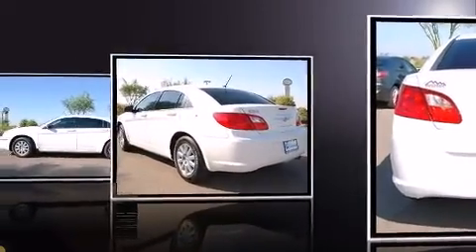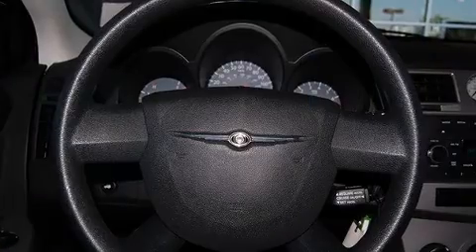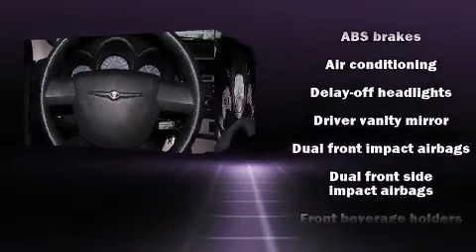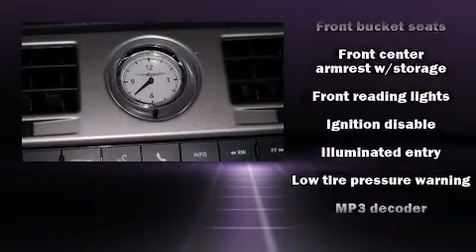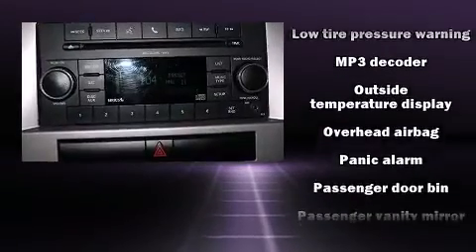Fit and finish is evidenced by speed sensitive wipers, remote keyless entry, and air conditioning. You and your passengers will enjoy the stereo system, which includes a CD player with MP3 capability and four well-positioned speakers.